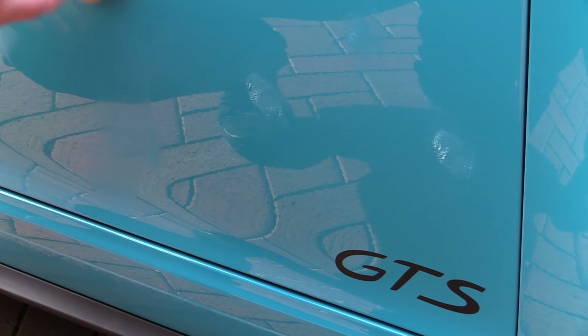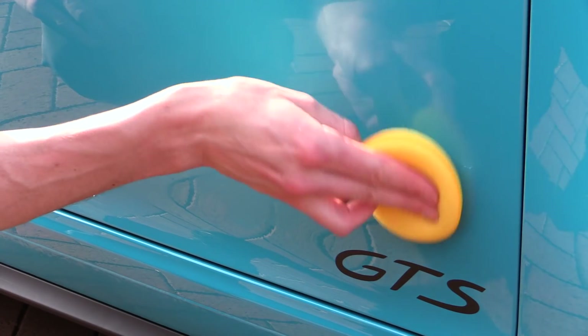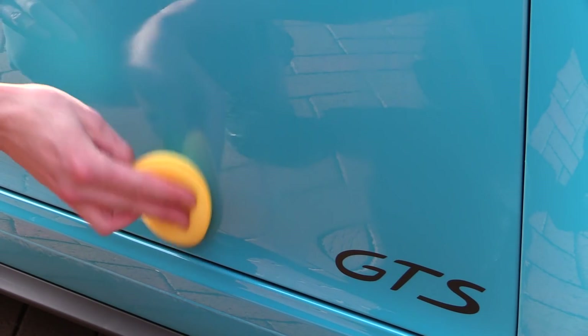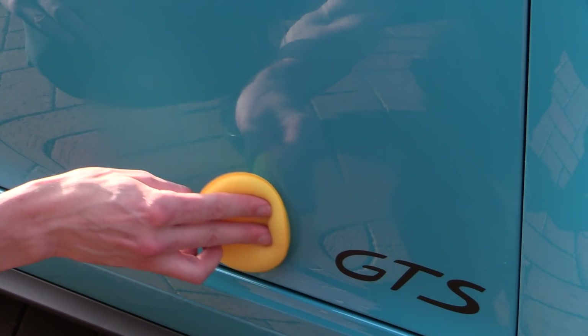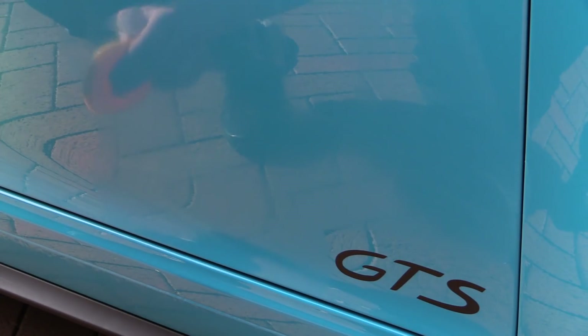There's of course an array of other quality products from the likes of G-Technic, Chemical Guys, CarPro and Gyeon, to name but a few. But honestly, anything bought from a reputable online detailing supply store — assuming it's properly applied — is going to trump the dealership alternatives.